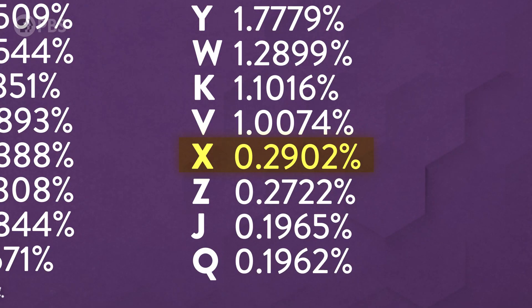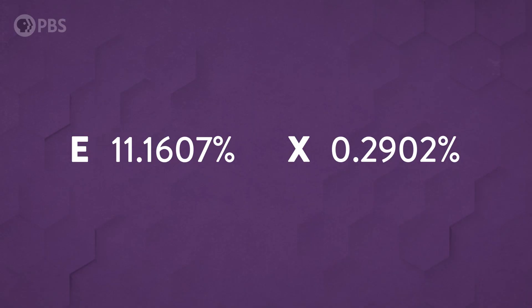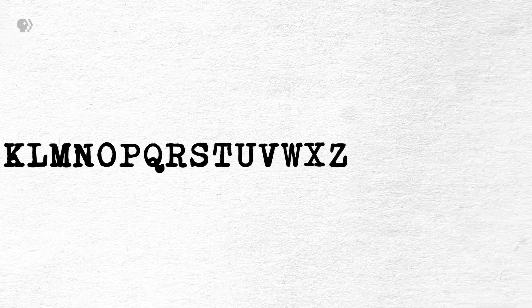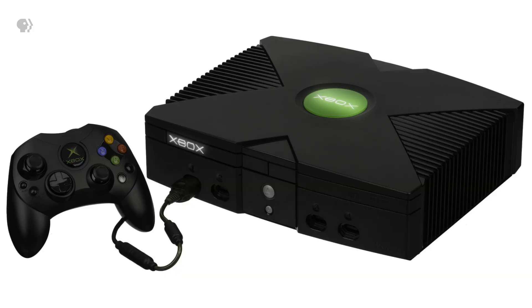It's the fourth least common letter in the English language. It shows up in words 38 times less often than E, and no offense to X, but every sound this letter can make, we can make with other letters. We don't even need it. Yet, as uncommon as it is in the English language, X is everywhere.